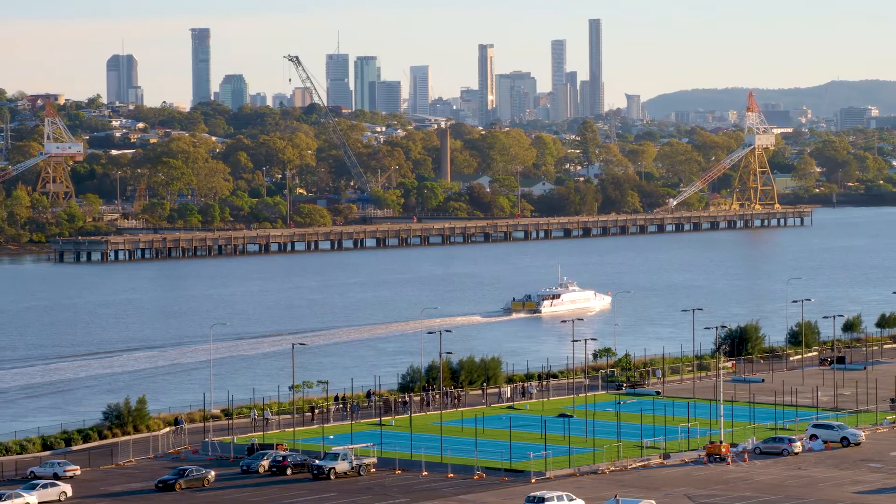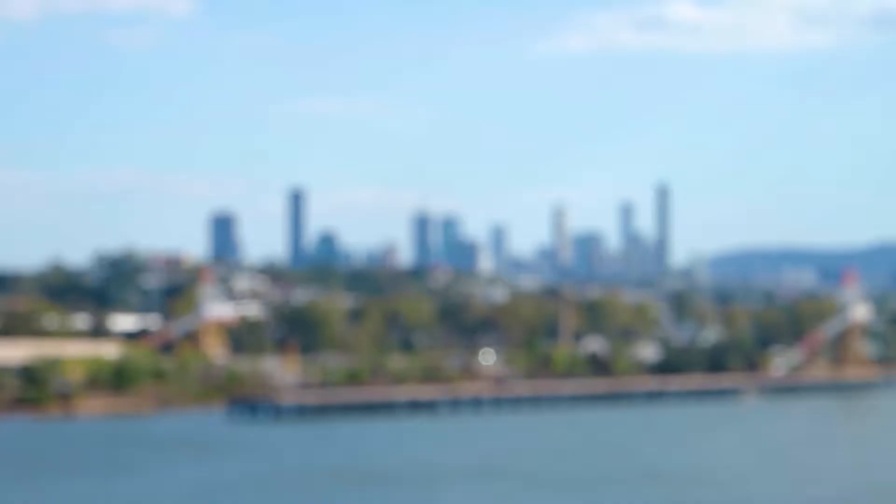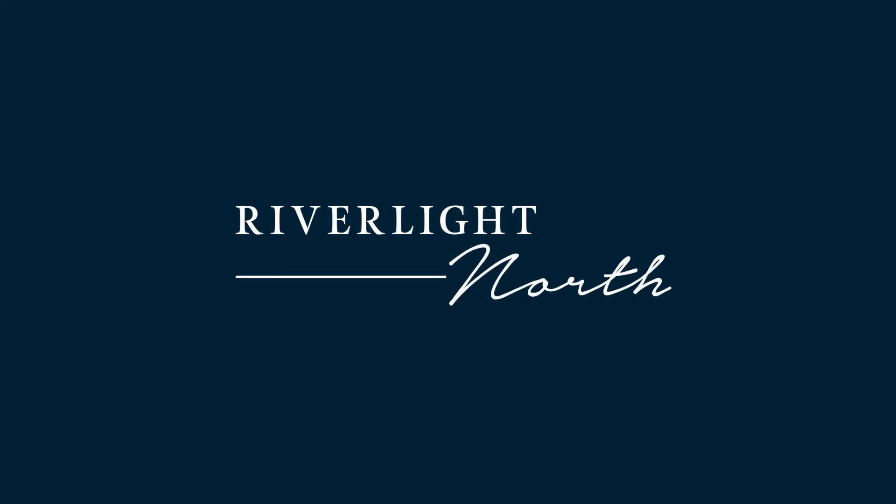We've obviously got this beautiful natural backdrop of the river, we've got the Royal Queensland Golf Club, and all of this parkland. So with everything we're doing within our design, we're making sure that people just feel this incredible sense of peace through living here. And I think you only have to come on site and you experience that for yourself.